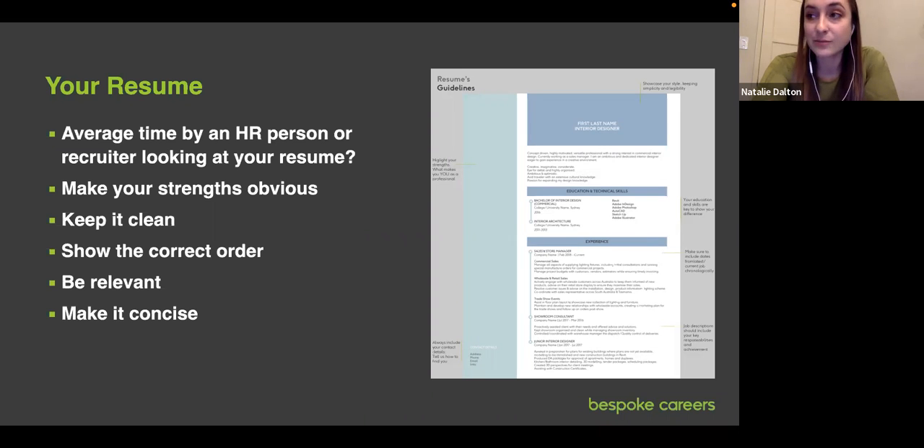I tend to gravitate towards more minimalist CVs and portfolios because it's better to have someone curious to know more than to throw everything including the kitchen sink at them in a 100-page portfolio. Less is more when it comes to CVs and portfolios. Make it easy to read, easy to scan.